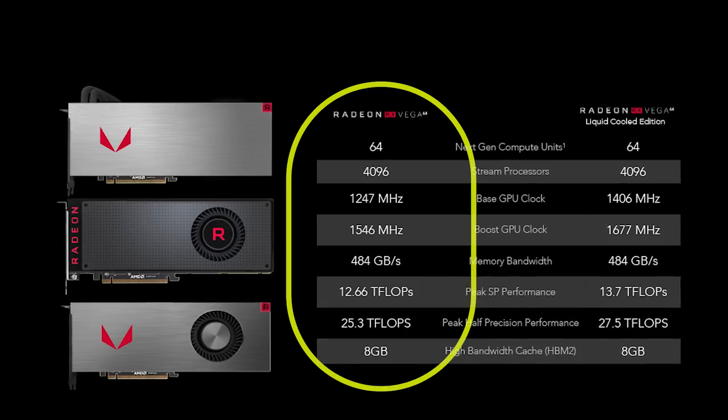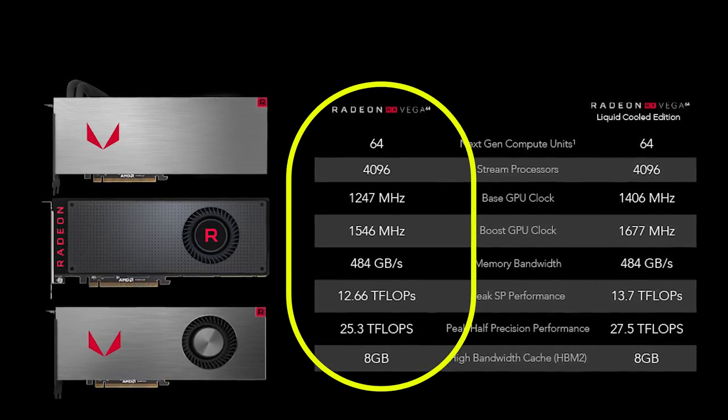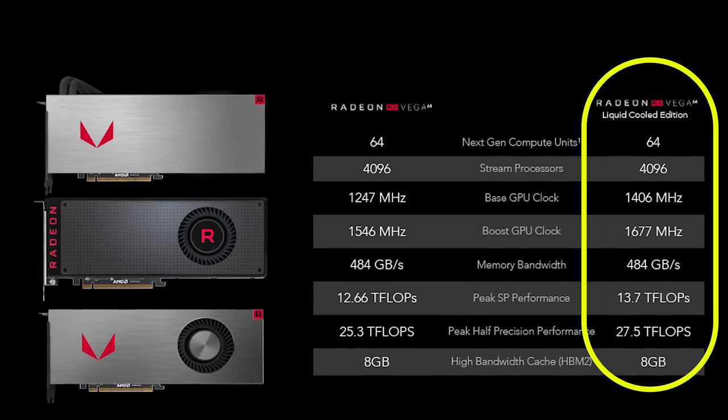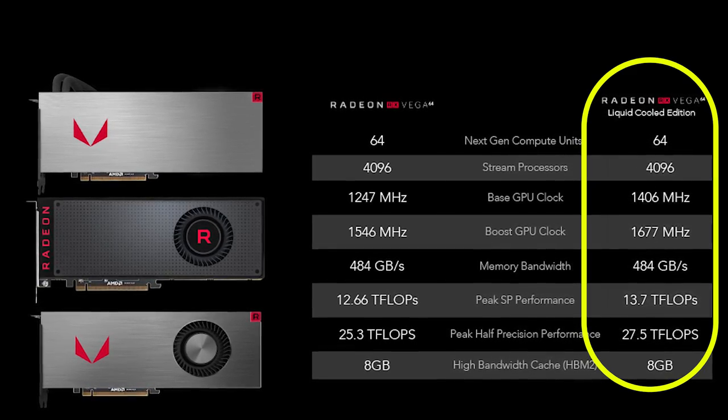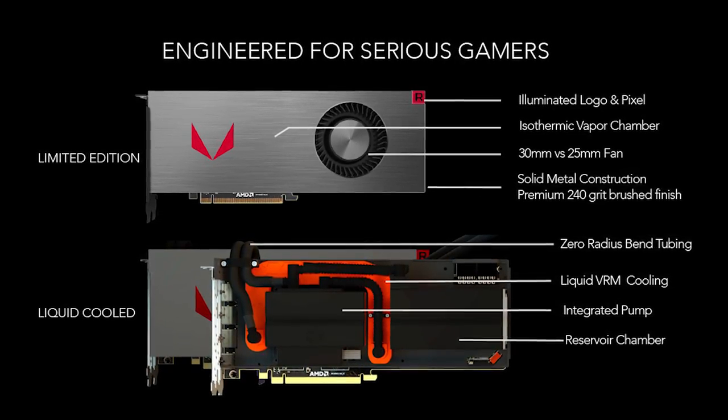The top-tier Vega 64 is available in two configurations: an air-cooled version at 1546 MHz boost and up to a rumored 300 watts, and a water-cooled one at 1677 MHz boost and — I hope this isn't right — up to 400 watts of power consumption.